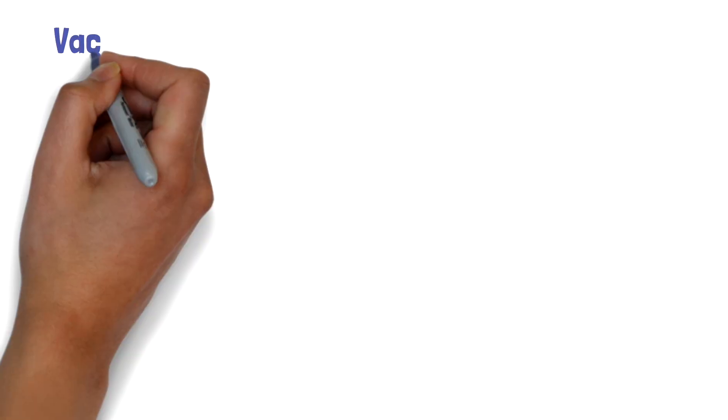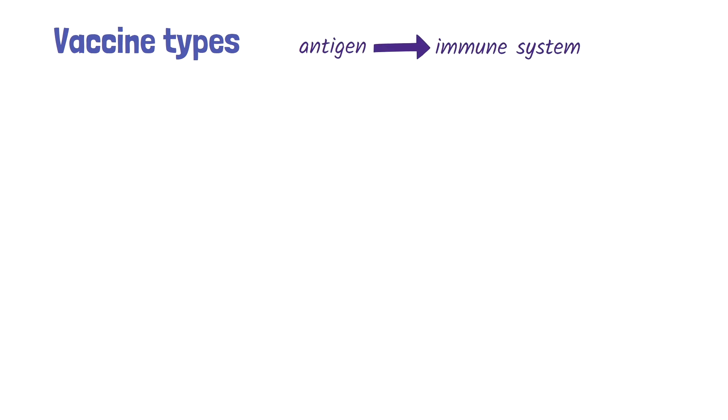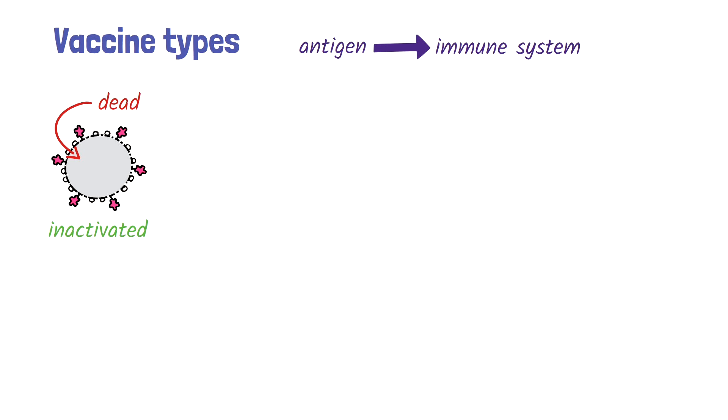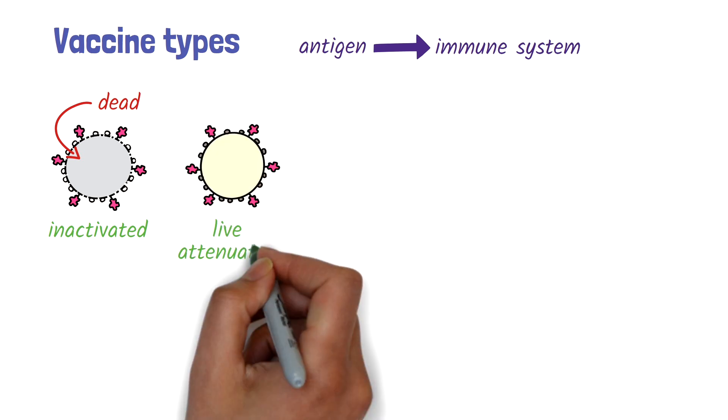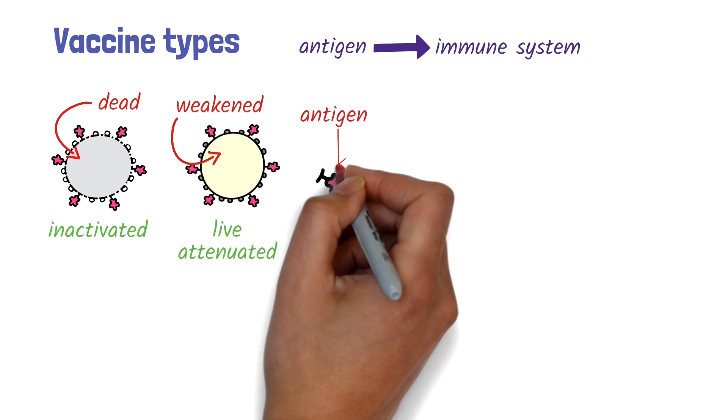Let's have a look at how vaccines are classified. As we've seen, vaccines work by introducing an antigen to the immune system, and can be classified into different types based on how it's presented. An inactivated vaccine is one in which the pathogen has been killed. A live, attenuated vaccine has a weakened pathogen that is less virulent. Sub-unit vaccines contain specific antigens of the pathogen.